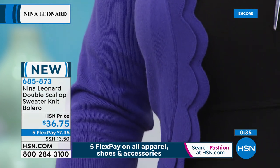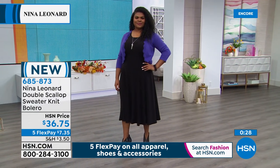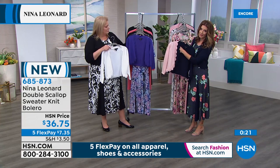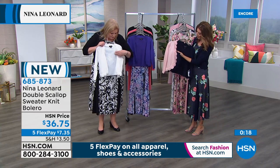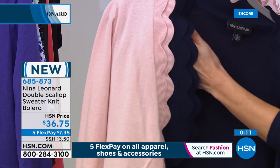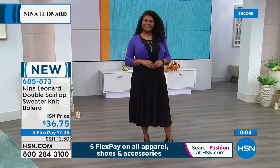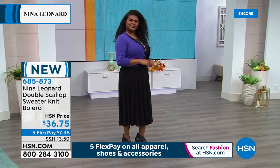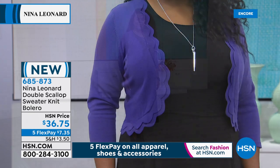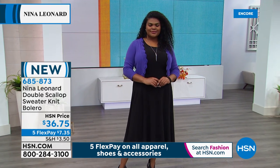The grapevine bolero over the solid black dress really pops — you can clearly see the double scalloped edging and the curve against the black. The details are outstanding and the quality is unsurpassed — a knit sweater for $36.75. Go through your closet right now and look at all the dresses you wish you had a matching piece for. Add these to your order tonight — $7.35 on flex pay. Don't go to bed without getting the bolero, especially the navy, which is the most popular, just like the navy dot floral today's special.